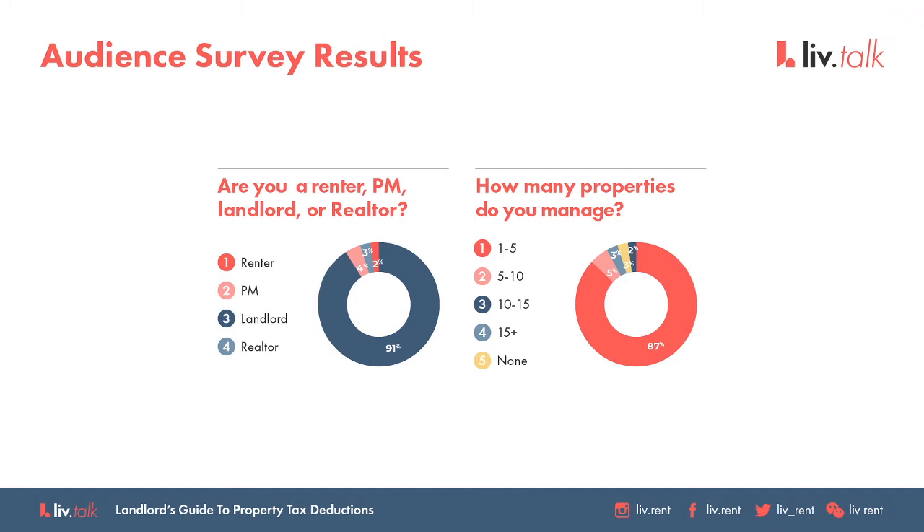I think that everybody is going to walk away with a little bit more value and help for this upcoming tax season. And I was mentioning earlier, I think we really timed this webinar perfectly, just because it is tax time.